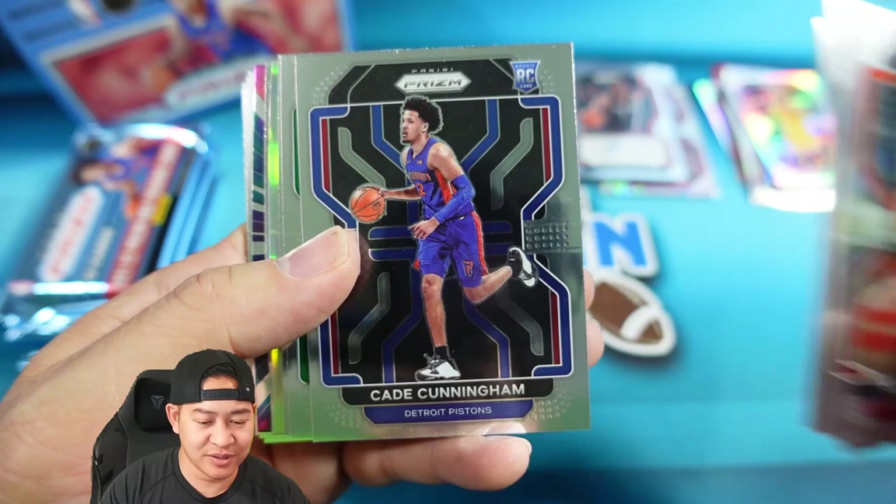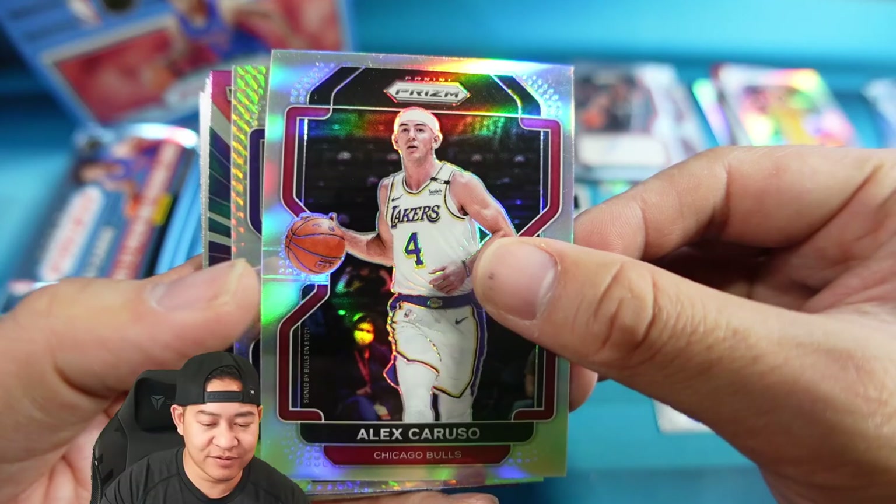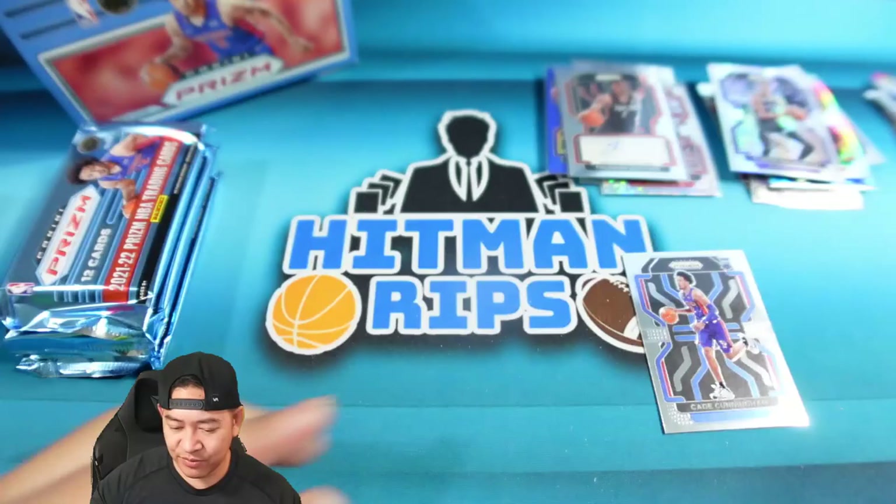Siakam, Brogdon, Marshall — and there's a Cade Cunningham base rookie! Paul Pierce, Isaiah Todd, rookie Silver of Alex Caruso the GOAT for the Bulls, Hallie Burton on the Hyper, Zion on the Fearless, Alec Burks, Trae Young, and Derrick Rose. There's the Cade rookie!